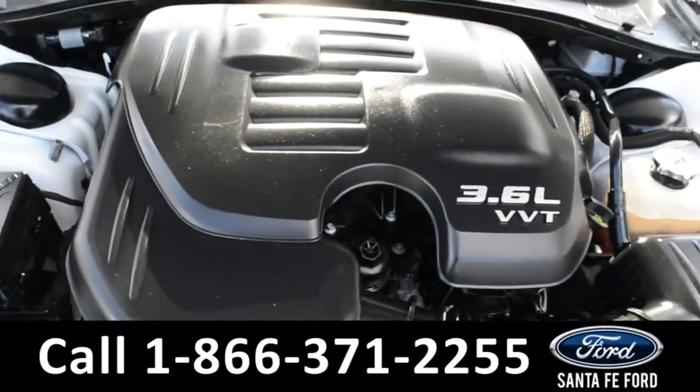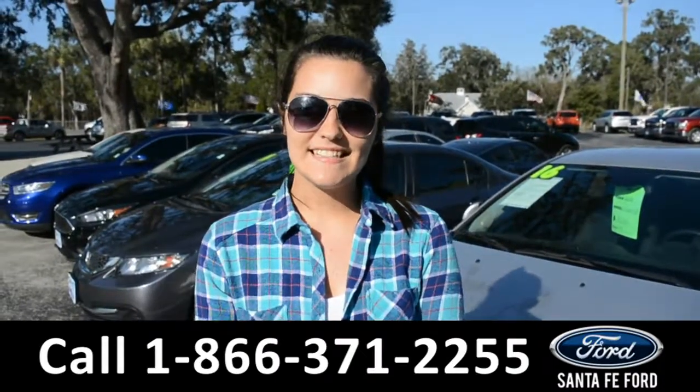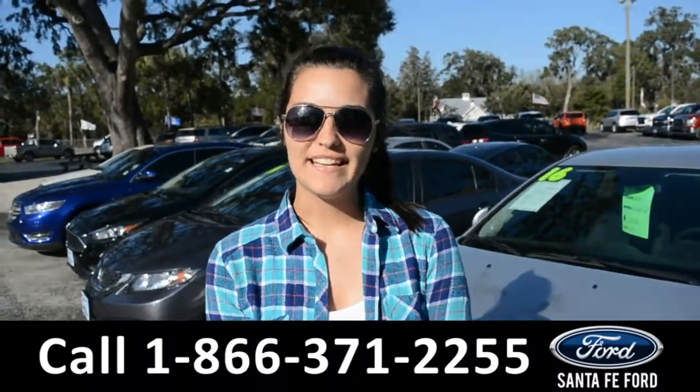Under the hood is a V6 3.6 liter engine. For more information on this 2016 Chrysler 300, please visit our website at SantaFeFord.com or give us a call at the number below. My name is Cheyenne. Thanks for watching.